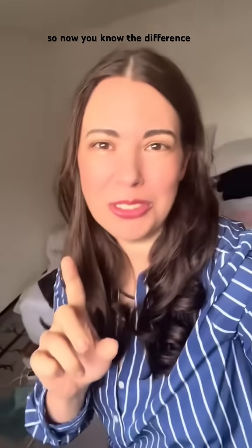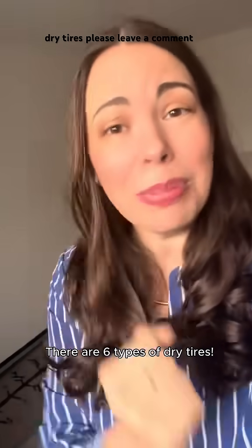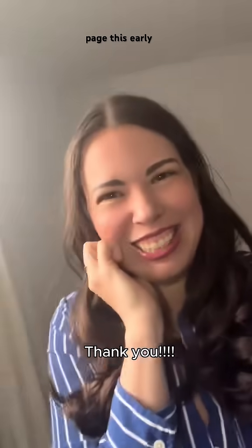So now you know the difference between wet tires and dry tires. But if you want to know about all the different types of dry tires, please leave a comment below. And thank you so much to everybody who's been supporting my page this early.